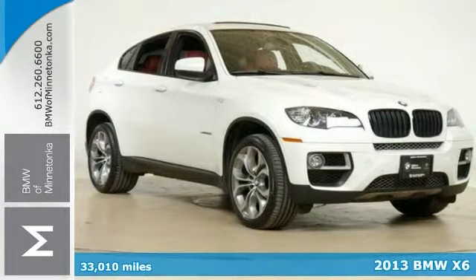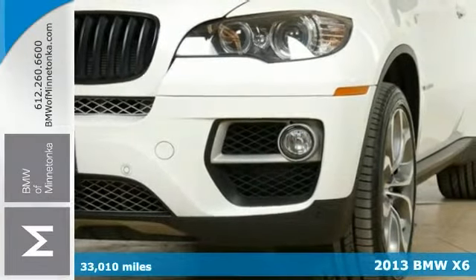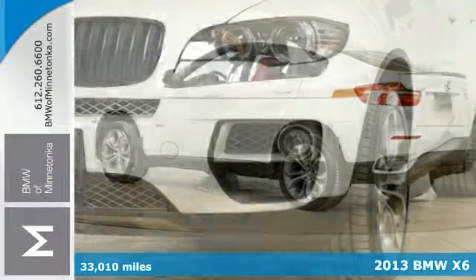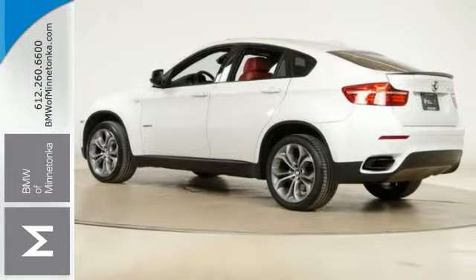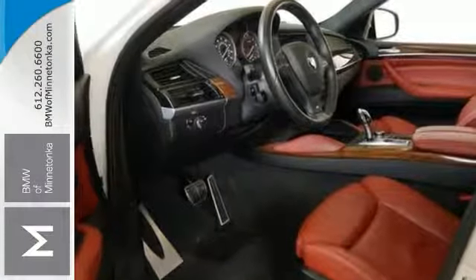Here's a 2013 BMW X6 with the M Performance Package and the Sport Package and All-Wheel Drive. This has a turbocharged engine, navigation system, alloy wheels, the premium seating, sunroof, and the premium sound system.